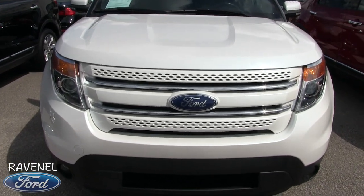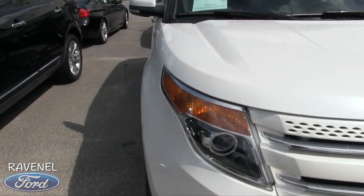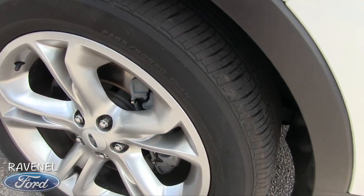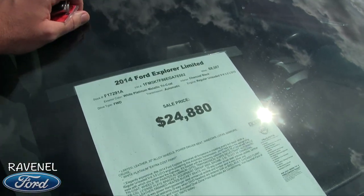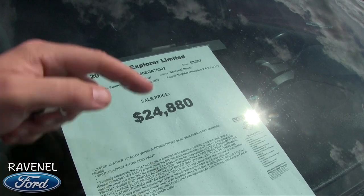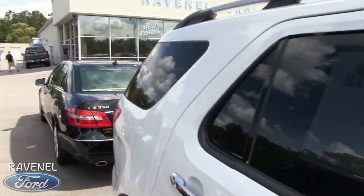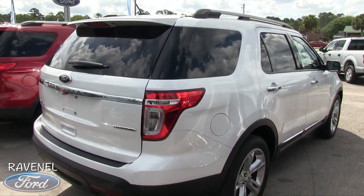We've got the fog lights on the bottom bumper, the projector headlamps, the grille matches up with the color of the car — that beautiful Palmetto Blue Ford logo. Sporty alloy wheels, you can't go wrong with a set of five stars, and the tires are in great shape — don't have to worry about replacing those anytime soon. 68,507 on the mileage, so low mileage for a 2014. $24,880 is the price — good price, low mileage. White Platinum Metallic Tri-Coat — it's gonna have a lot of metallics and a little bit of pearl. You do have rear tinted windows, and it comes with our three-month, 3,000-mile warranty with Ravenel Ford.